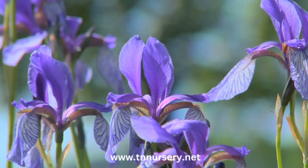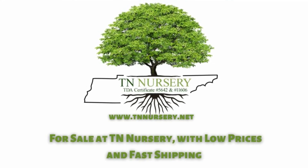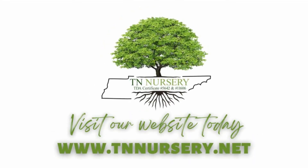It looks great in a backyard, front yard, or even side yard. All these perennial packages are for sale at TN Nursery, with low prices and fast shipping. Visit our website today.